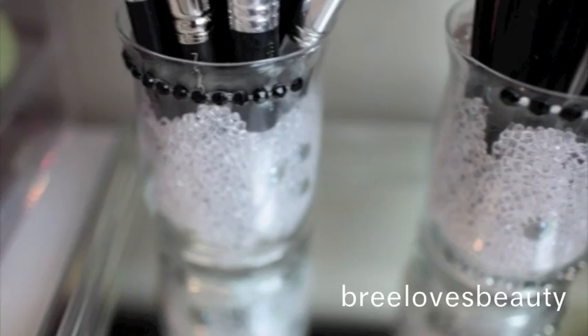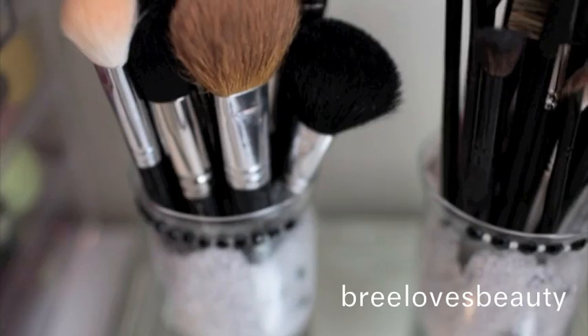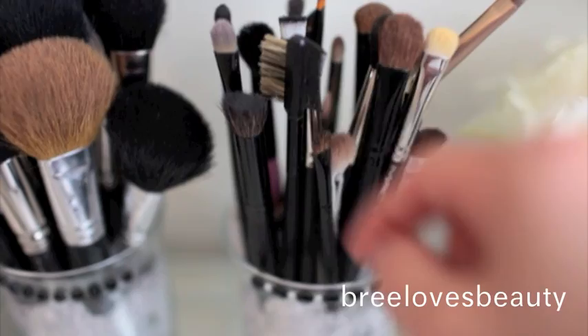And then right here, moving right along, I have my makeup brushes. These little containers I actually purchased from Michaels and then I just bedazzled them a little bit. And then I keep them on this little mirrored thing, which is supposed to hold perfume, but I put my makeup brush holders on them along with my makeup brushes. A lot of my makeup brushes are from MAC and Crown Brush. This one's actually from Bare Essentials, this one's from MAC, this is MAC, Crown Brush — I just have a bunch of my face makeup brushes. Now these are my eye brushes — pretty much MAC and Crown Brush as well. I have Urban Decay, MAC, MAC, Crown Brush.